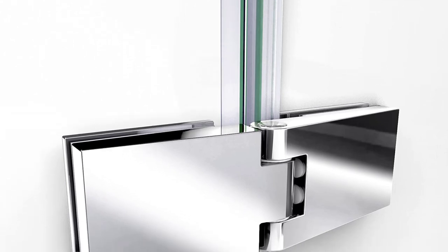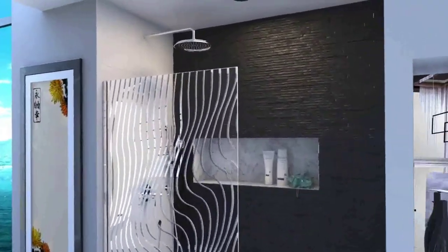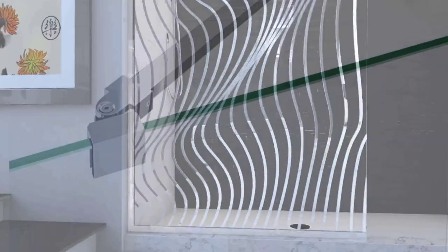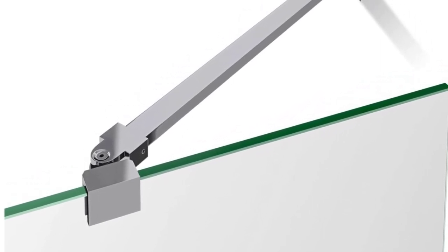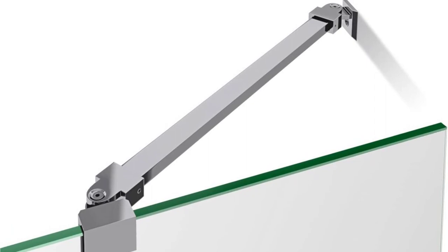It is also frameless. For tiny bathrooms where a sliding door would not function, one stationary panel and one swing door are ideal. Clear tempered glass, 8 millimeters thick and 5/16-inch in quality, frameless, with a curved design and a European flair. An integrated towel bar and eye-catching chrome hardware finish complete the design. Reversible for installation on either a right or left wall; installation by a professional is suggested.